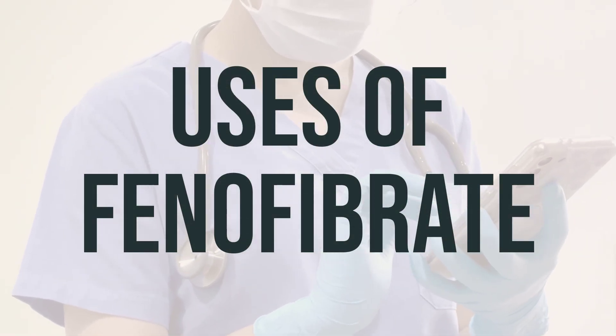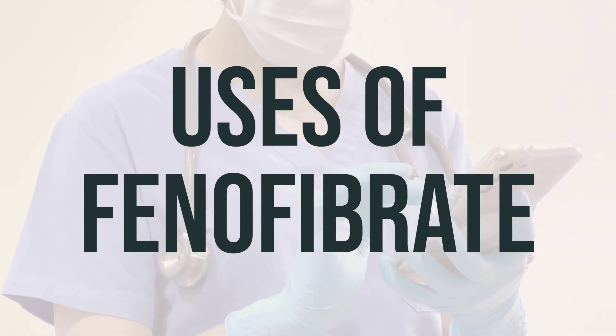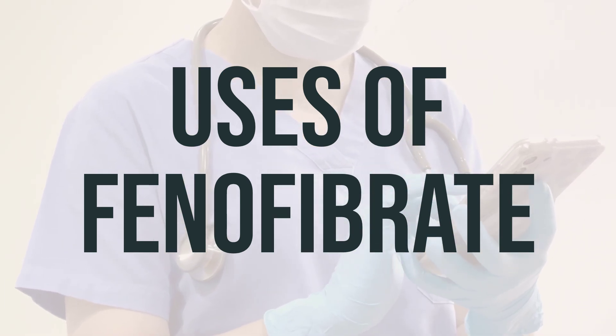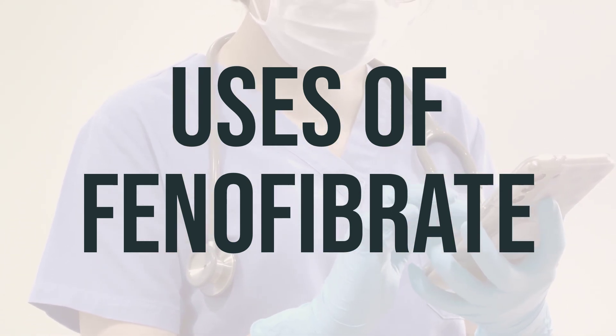Phenofibrate is a medication that, when used alongside a proper diet, can help lower bad cholesterol and fats in the blood, while also raising good cholesterol. It achieves this by increasing the natural substance that breaks down fats in the blood. This medication falls under the group of drugs known as fibrates.